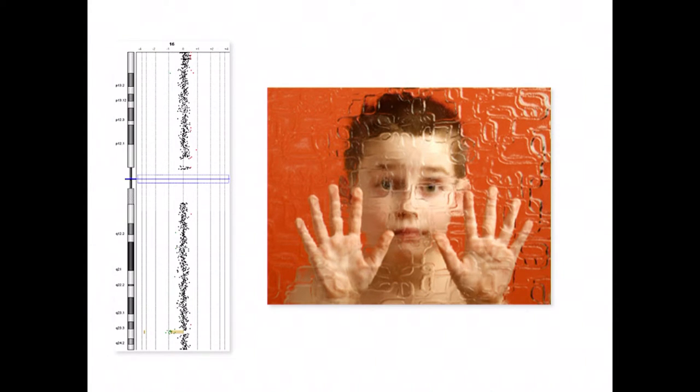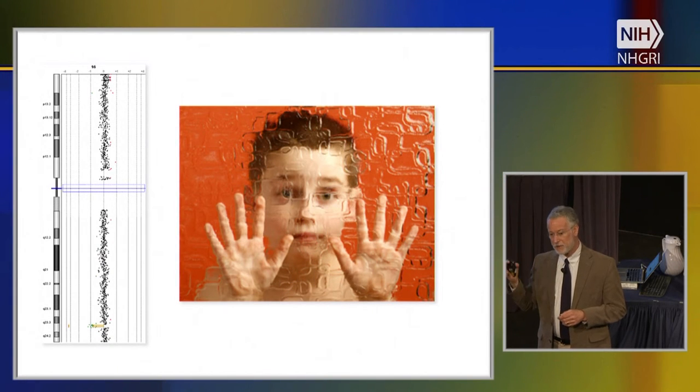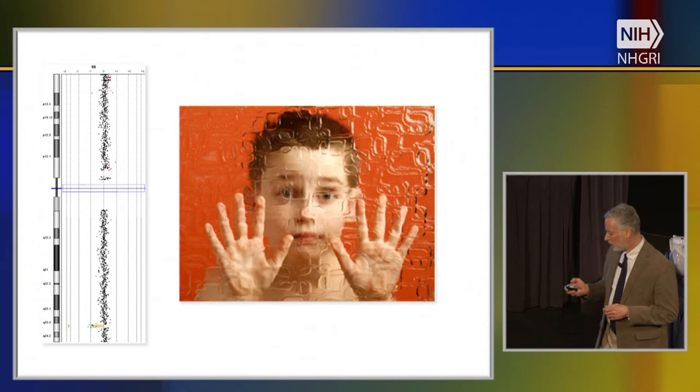That resolution has gradually increased to the point where copy number changes down to a few thousand bases can now be detected. This has increased the sensitivity of genetic detection of changes related to intellectual disability, autism spectrum disorder, and developmental problems — probably from around 5% with cytogenetics to 15% or more with genomic microarray testing.